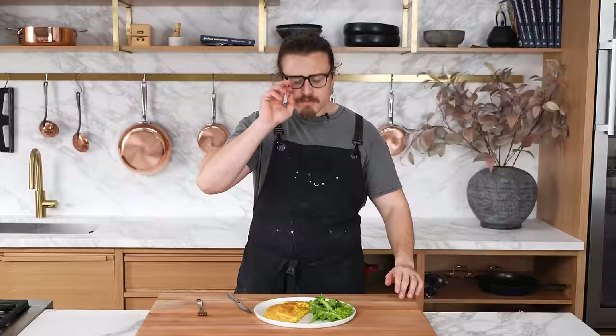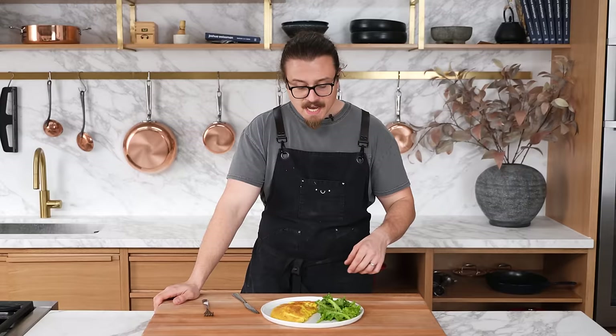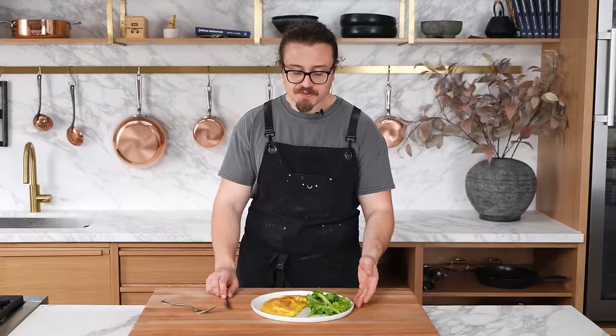There's an art to making great dressed greens. I worked in a restaurant that really taught me how to make a salad, and that is: salt — lots of it, at multiple stages. Season the actual greens, not just the dressing, and you have this incredible salty, acidic, refreshing but also deeply flavored green that goes perfectly with the omelet. It cuts the richness. This is a perfectly balanced, healthy, easy meal.